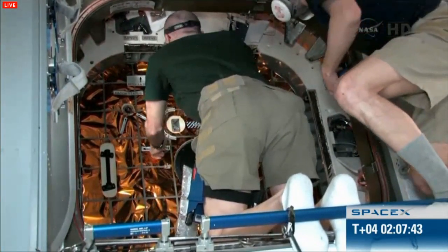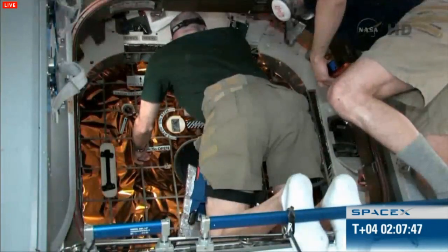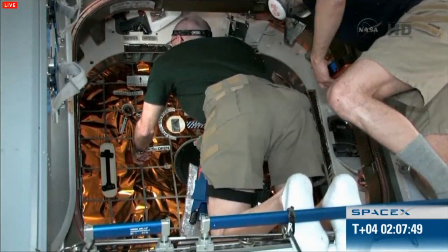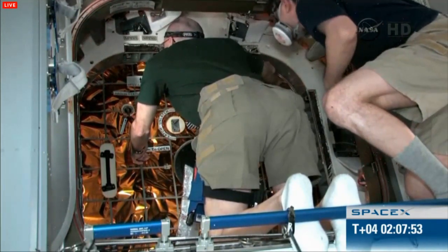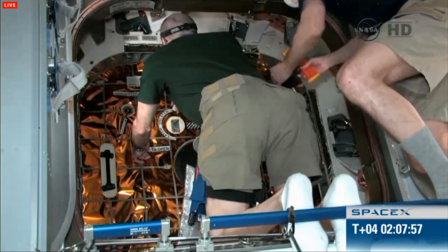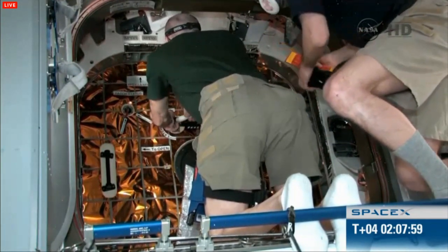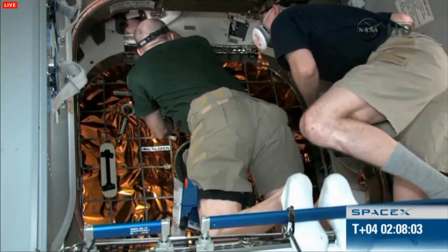In the images ahead you're going to see both Don and Andre wearing some masks on their face. That's a standard operating procedure for every time a new vehicle goes to the station. After the hatch opening, they will be verifying the quality of the air and then we will remove the masks for a final ingress.